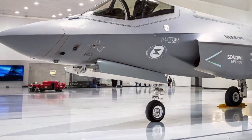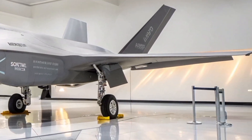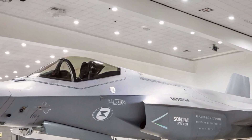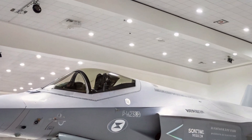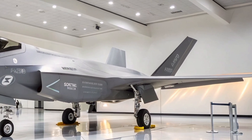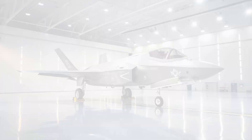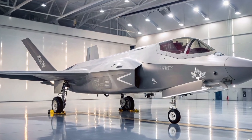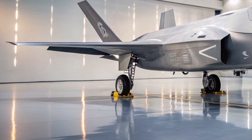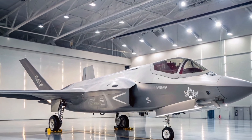One of the biggest advantages the F-35A holds over fourth-gen fighters is sensor fusion. Data from radar, infrared cameras, electronic warfare sensors, and satellites are all merged and displayed in one clean interface. The pilot sees a single coherent tactical picture instead of juggling multiple inputs, providing a god's-eye view with unmatched situational awareness.